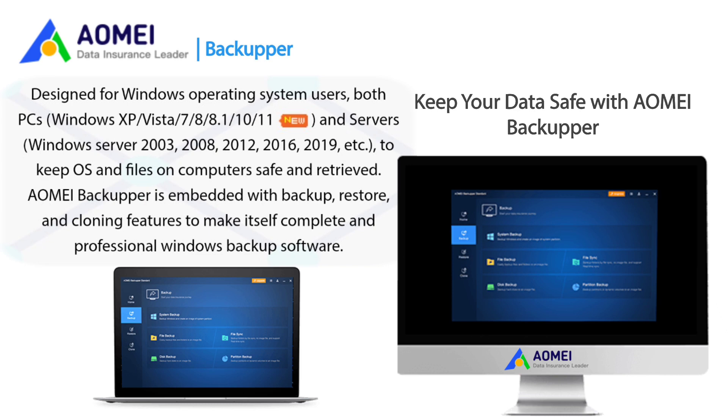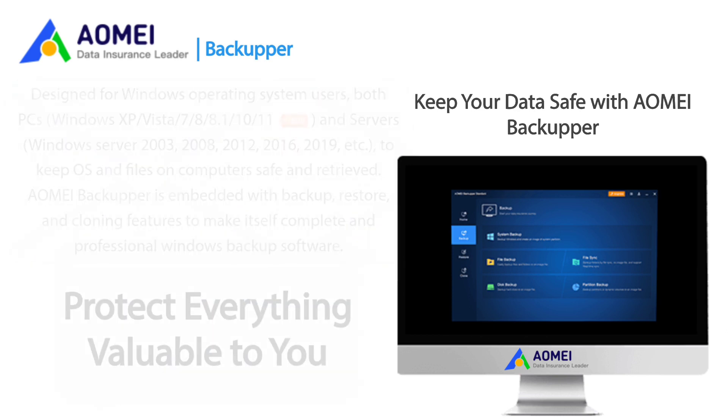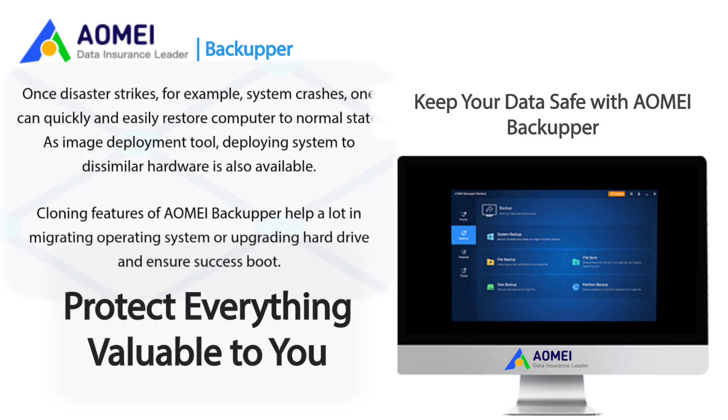AOMEI Backupper is embedded with backup, restore, and cloning features to make itself a complete professional Windows backup software. Once disaster strikes — for example, the system crashes — one can quickly and easily restore the computer to its normal state. As an image deployment tool, deploying the system to dissimilar hardware is also available. Cloning features help a lot in migrating operating systems or upgrading hard drives and ensuring a successful boot.